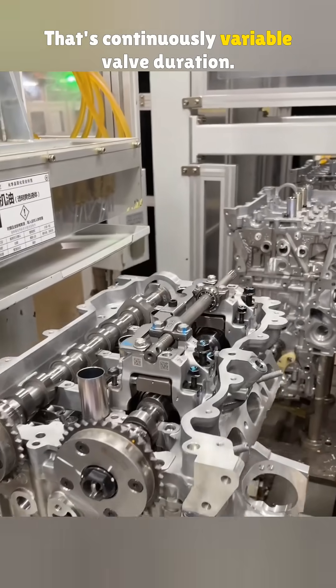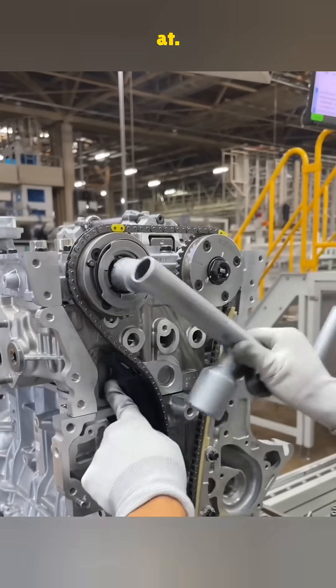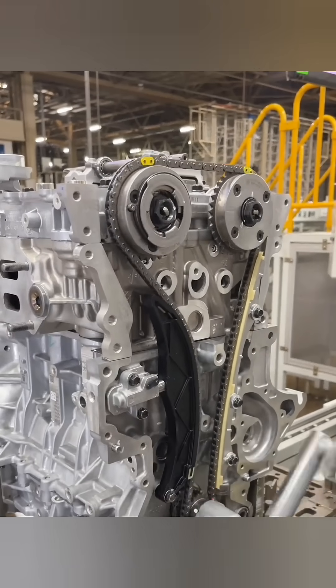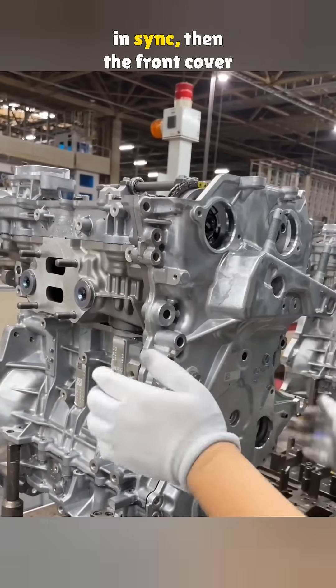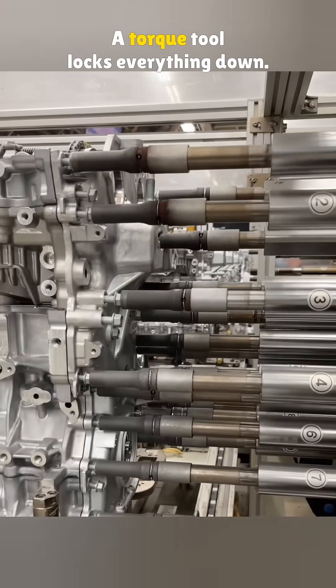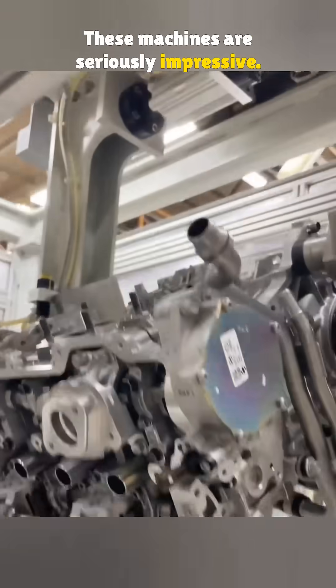That's continuously variable valve duration — and that's what you're looking at. Once the camshaft's in, the timing system gets installed. The camshaft and crankshaft are linked with a timing chain to stay in sync. Then the front cover goes on, sealed with two types of adhesive. A torque tool locks everything down.